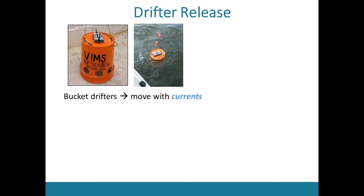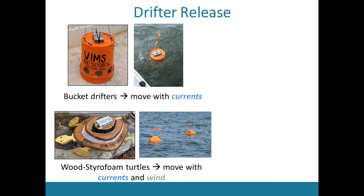I also used wooden styrofoam turtles built with the same shape and dimensions as actual loggerhead sea turtles in the bay, with the characteristic sea turtle carapace that sticks out of the water, causing them to move with both currents and winds. And finally, my frankenturtles — actual sea turtle carcasses reconstructed, with a GPS tag placed on them — also move with both currents and winds.